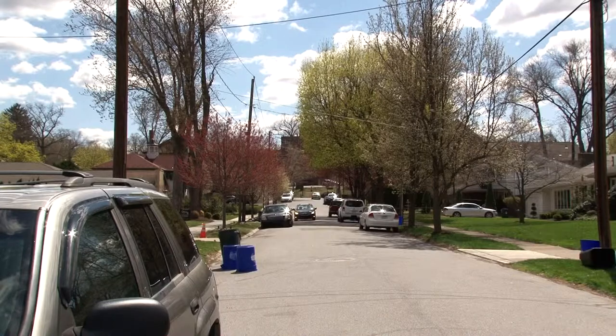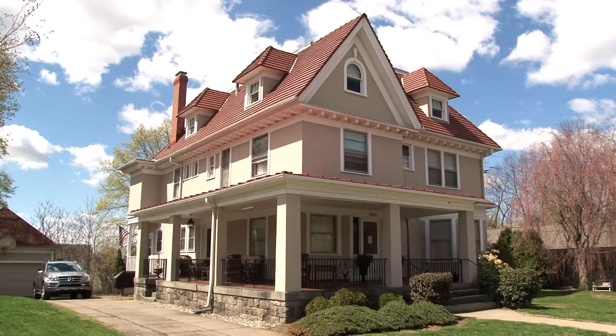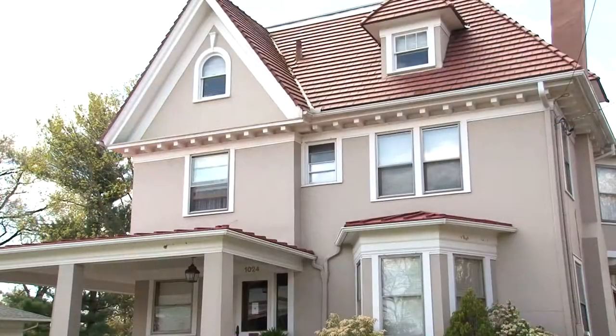Welcome to 1024 Park Street in the Greenridge section of Scranton, Pennsylvania. This tree-lined neighborhood is steeped in local history and this home is certainly part of that history, but it is also a great place to call home. Please join me for a tour.